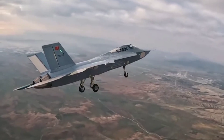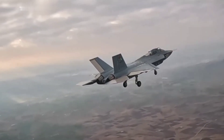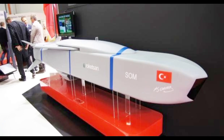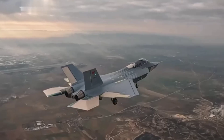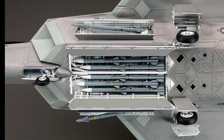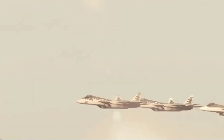The KAAN is designed to be a multi-role fighter with a versatile weapons loadout. It can carry a variety of air-to-air missiles including Gökdoğan and Bozdoğan, and air-to-ground munitions like the SOM long-range cruise missile and precision-guided bombs NEB and MK-83/84. The aircraft features both internal and external weapon stations, allowing it to maintain stealth when needed or maximize firepower with external pylons.